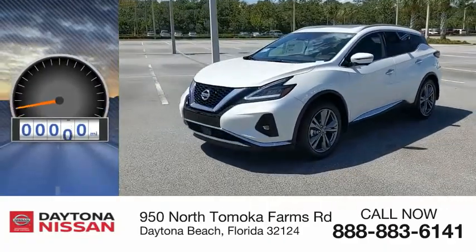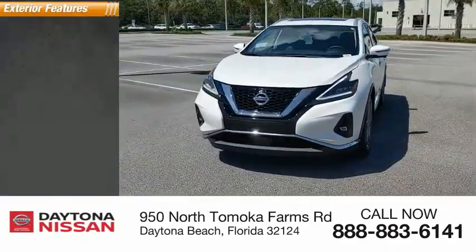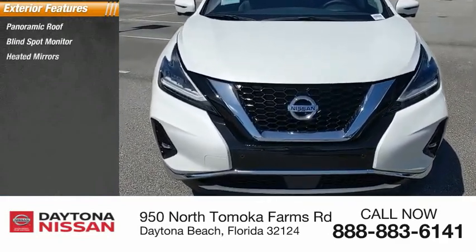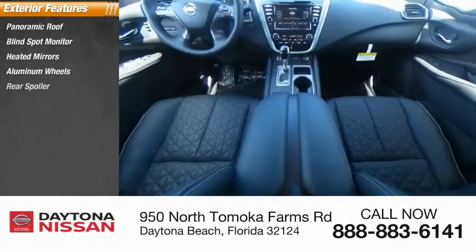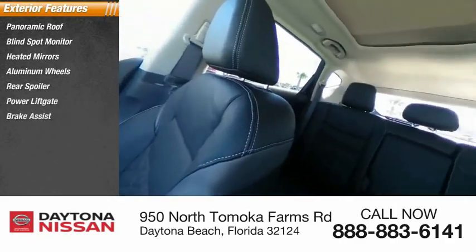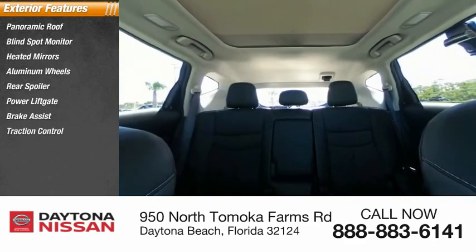This vehicle has less than 100 miles. Here are some of this vehicle's great options: panoramic roof, blind spot monitor, heated mirrors, aluminum wheels, rear spoiler, power lift gate, brake assist, traction control, stability control, daytime running lights.